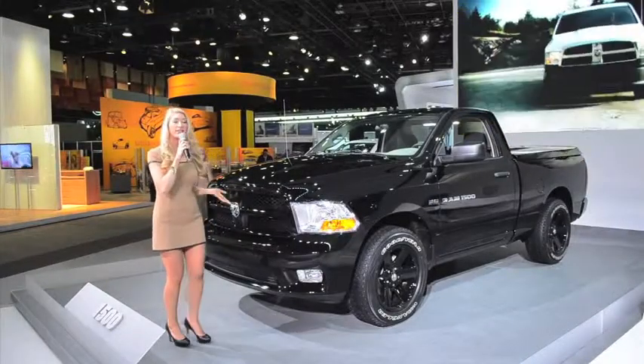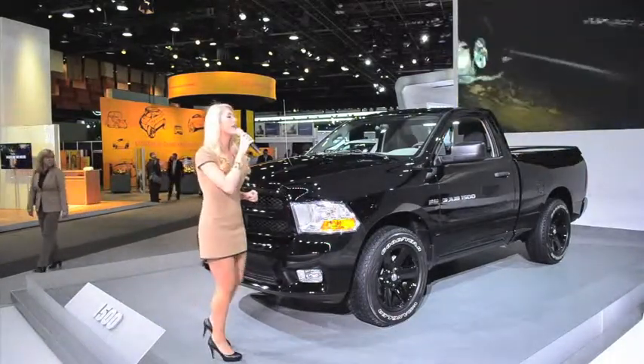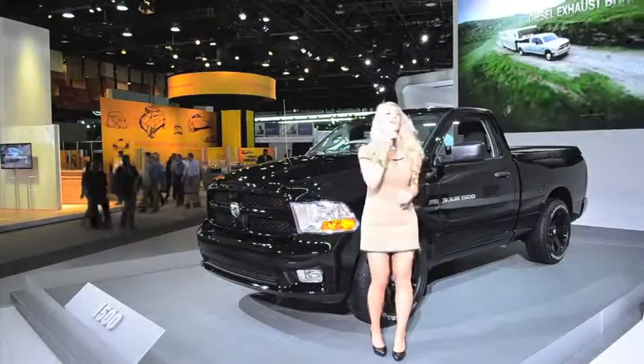Hello and welcome to the Ram Truck's display. The award-winning Ram 1500 only gets better in 2012 with bold, aggressive style and outstanding capability that puts the competition right where it belongs, in the rear view mirror. Available in regular, quad-cab and crew-cab configurations,